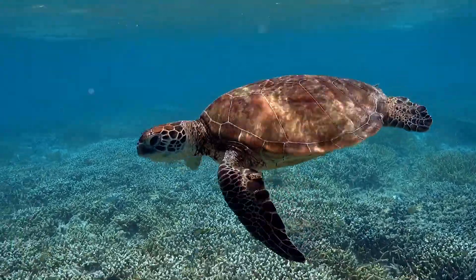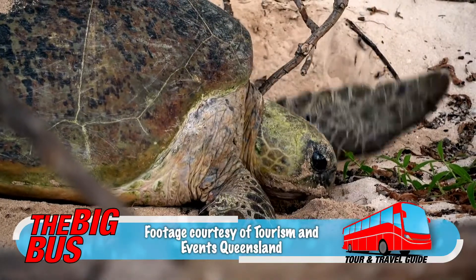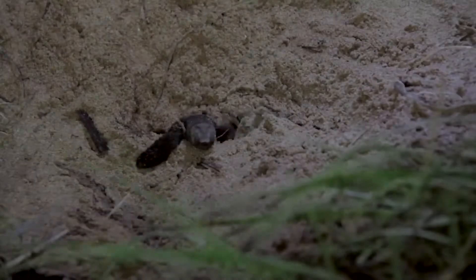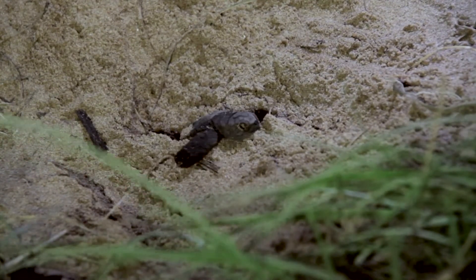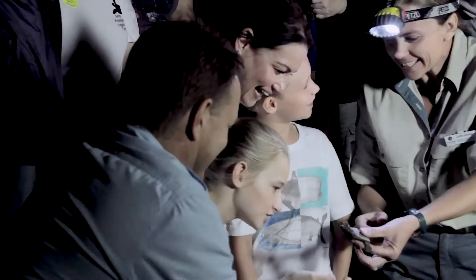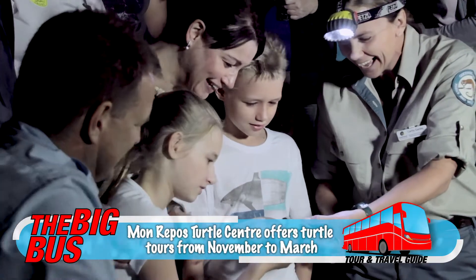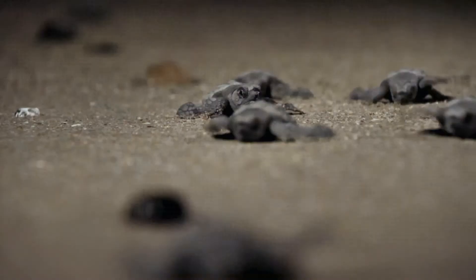One of the things Bundaberg is most famous for is its nesting population of marine turtles. Nesting occurs from November to January, and the tiny hatchlings emerge to make a run for the ocean from January through to March. Monrepose Turtle Centre on Monrepose Beach is operated by the Queensland Parks and Wildlife Service. It offers seasonal beach tours at night with a ranger to witness both nesting and hatching.